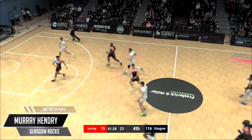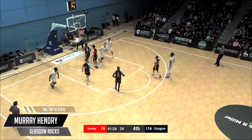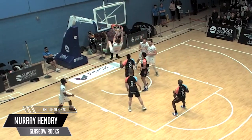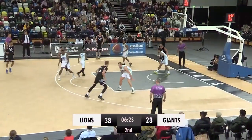Checking in at number 9, Murray Hendry does it fry — aye, aye. Hendry hands over the battered Mars Bar to consume as he throws down the jam in traffic. Making the most of his minutes and developing well under Gareth Murray.